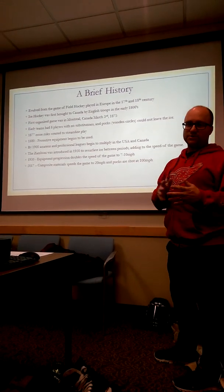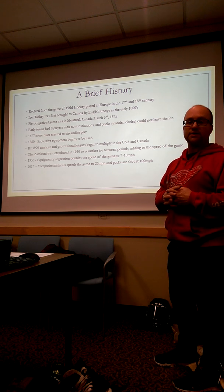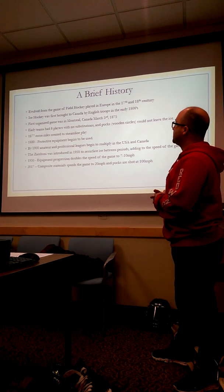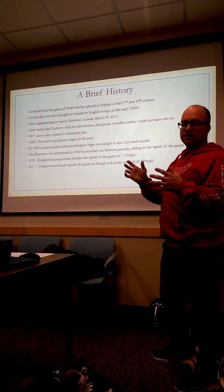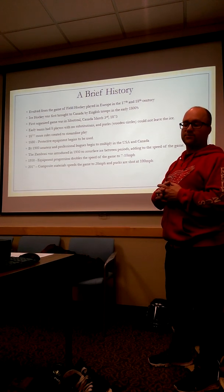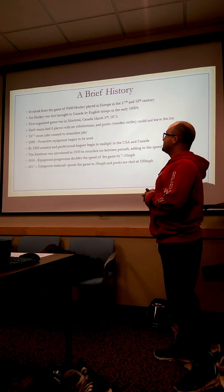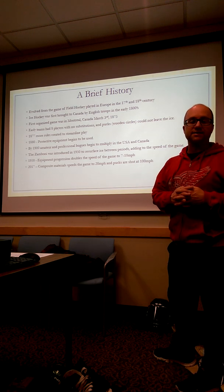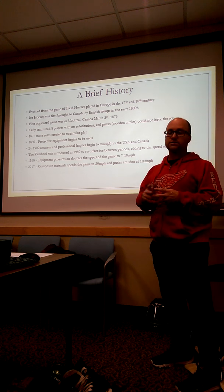The game of hockey as we see it today was derived from a game of field hockey played in Europe way back in the 17th century. The first hockey was brought over from English troops to Canada when it was still a colony of Britain. The first organized game in Canada was on March 3rd, 1875. Before they streamlined the rules in 1877...